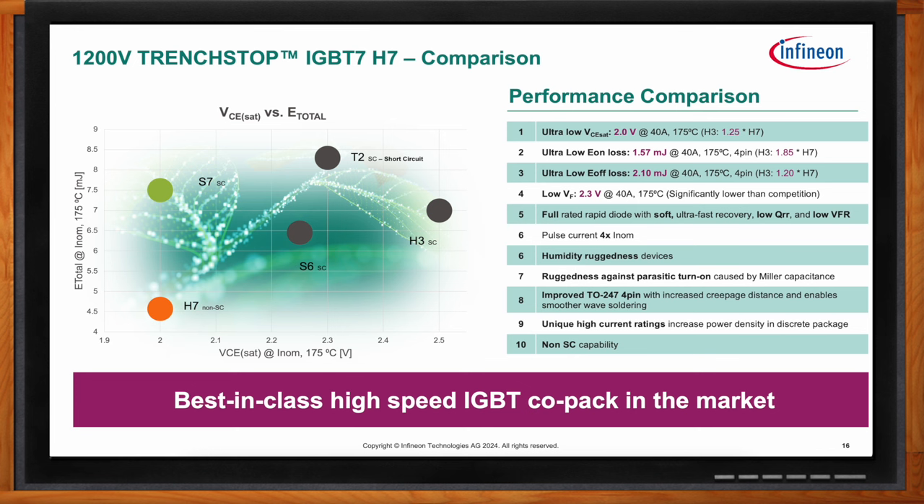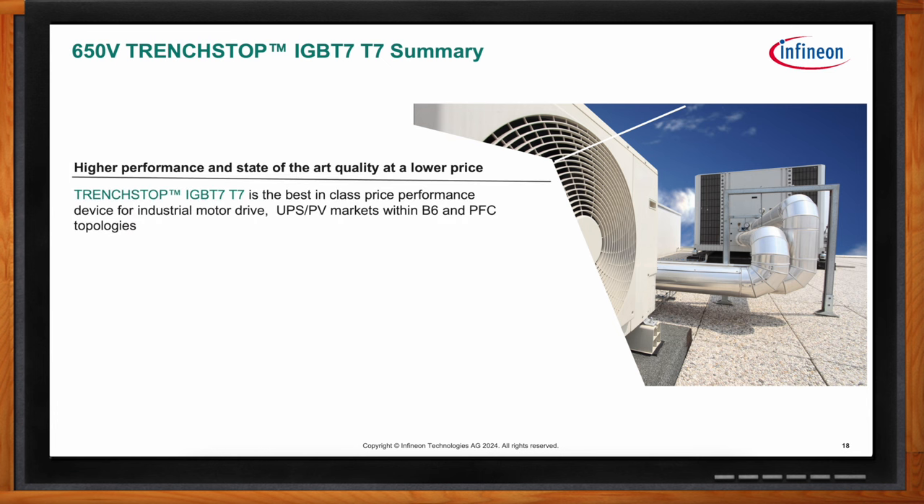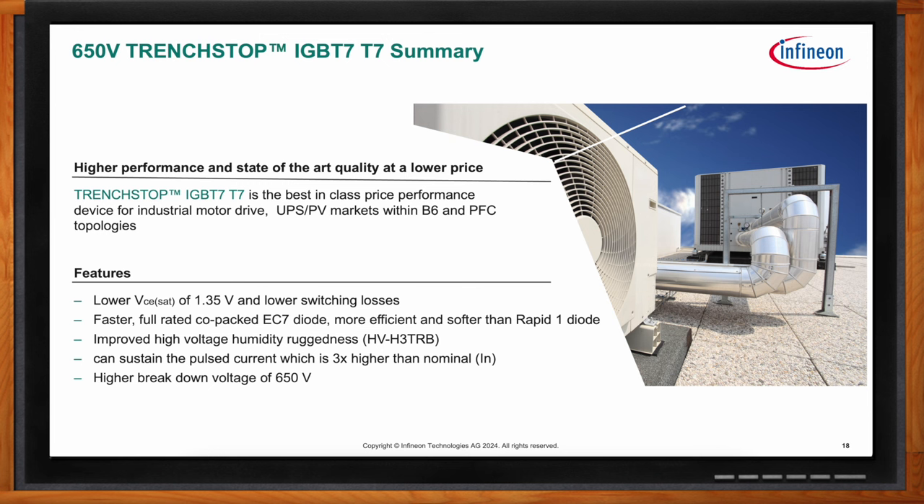The 650 volt IGBT7 T7 is best-in-class price-performance ratio for industrial motor drive applications. Key features include a low VCSAT of 1.35 volts, lower associated switching losses, and a faster full-rated co-packed EC7 diode that is more efficient and softer than the previous Rapid 1 diode. It also features improved high-voltage humidity ruggedness following the HV H3 TRB standard, and can sustain pulse currents up to three times the nominal rated value, with a higher breakdown voltage of 650 volts.